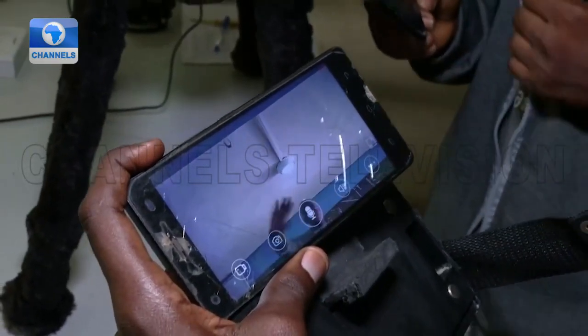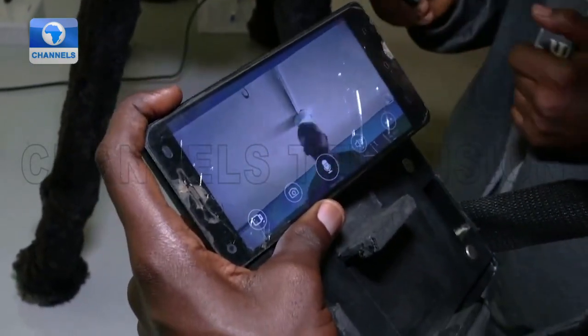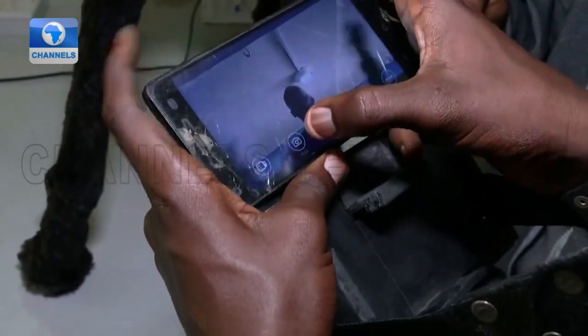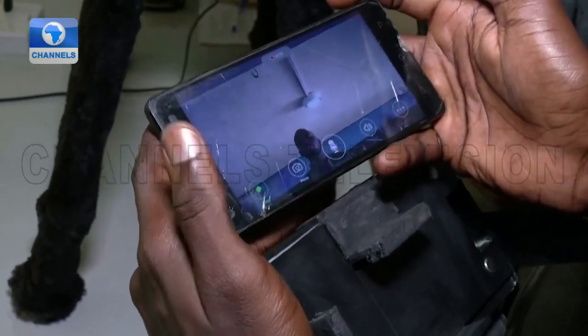Once I hear the sound of the dog barking, I can just connect my device and see the person in front of the robotic dog. I can even take a picture of the person. I can do a video of the person.